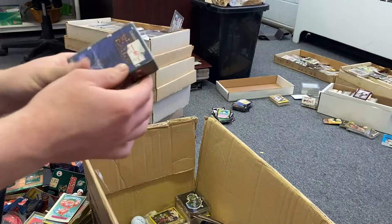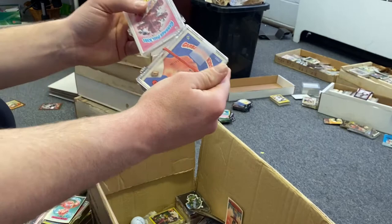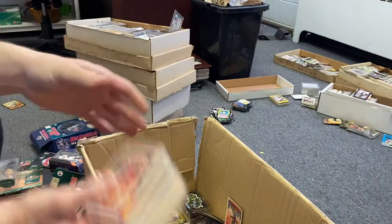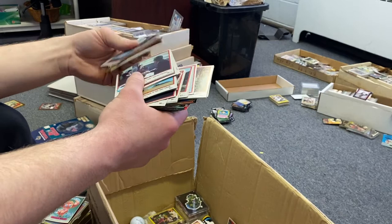More ALF, more Garbage Pail Kids. Another set of cards I don't know a lot about. Something that looks like musical cards. More Garbage Pail. Tons of pins. More Garbage Pail. Tons of different collectible cards — I don't know what some of these even are. Some look like Superman, not sure what the rest were.